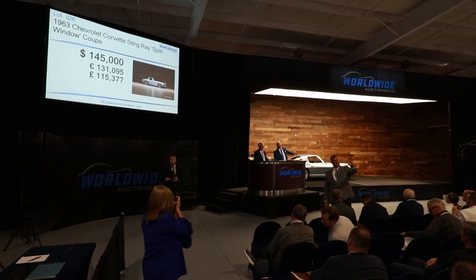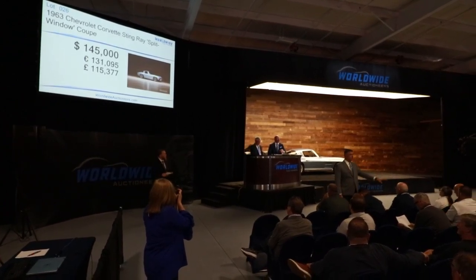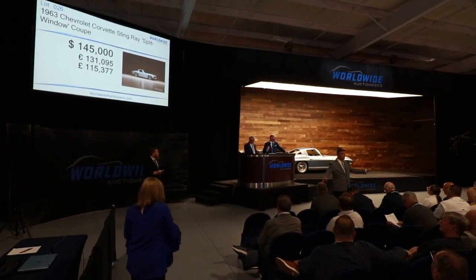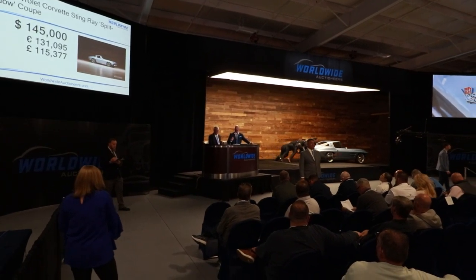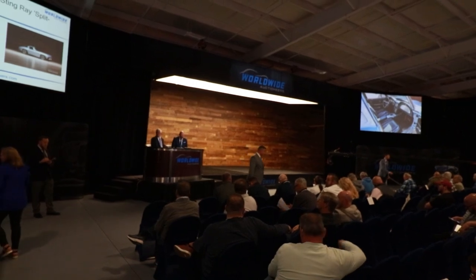Lot number 15 — the '63 split window. An icon. Light blue, just like one we had before. I'm curious about this one; maybe 140? The market's interesting today. Bidding opens at $145,000, moves to $147,500, and after final call it sells at $145,000. We were close — five grand off. Good deal. Marked it strong.